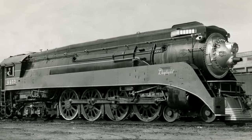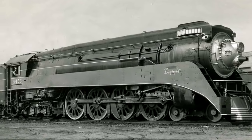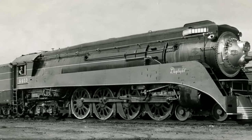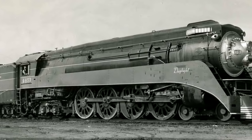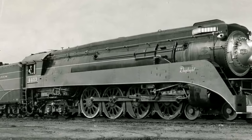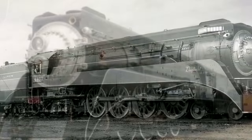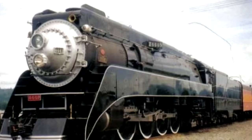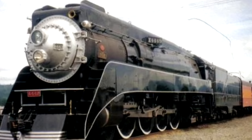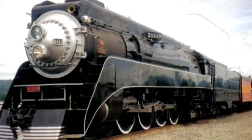GS4s were streamlined 4-8-4 locomotives, and they worked for the Southern Pacific Railroad Company from 1941 to 1958. They were built by Lima Locomotive Works and designed to be a good all-around type of steam locomotive. The GS4s — and a lot of the GS series, to be frank — were never really exceptional at any one thing. They weren't as fast as Hudsons, they weren't as powerful as FEFs, but the GS4s were so flexible, and that was one of their biggest strengths. You could put them on pretty much any kind of train and they'd be fine. They were designed for passenger service initially but wound up being reassigned to freight trains, and were perfectly fine at that.